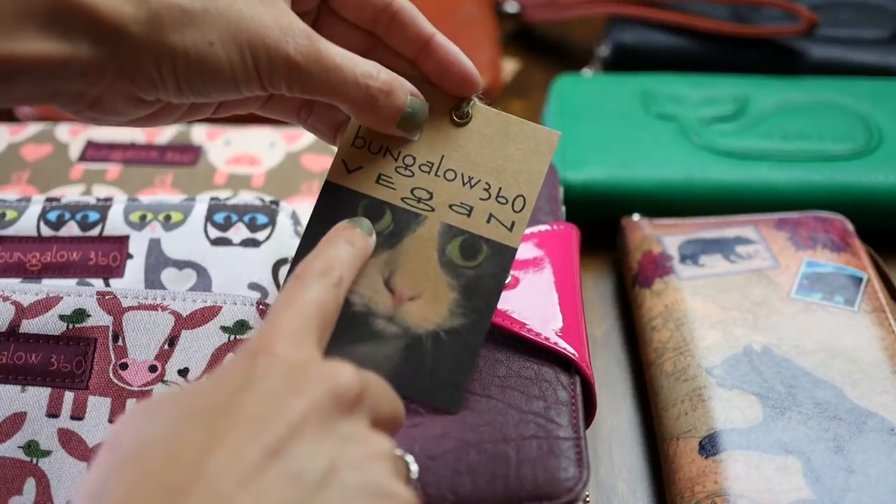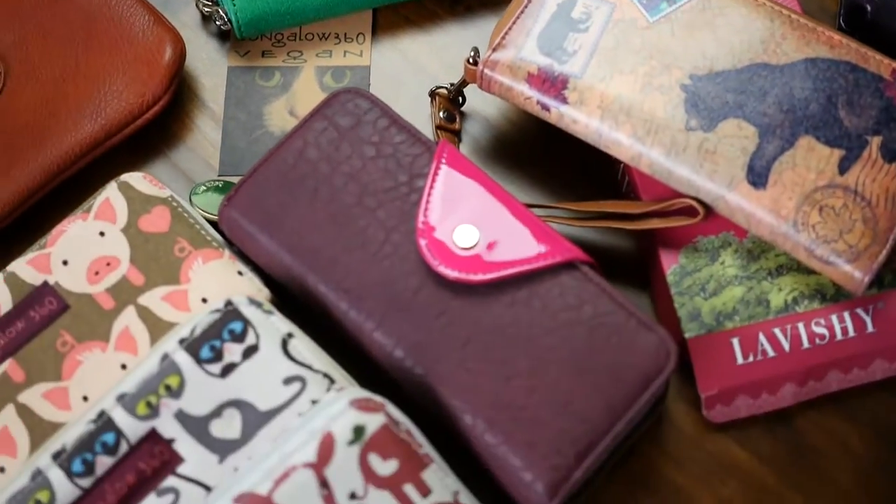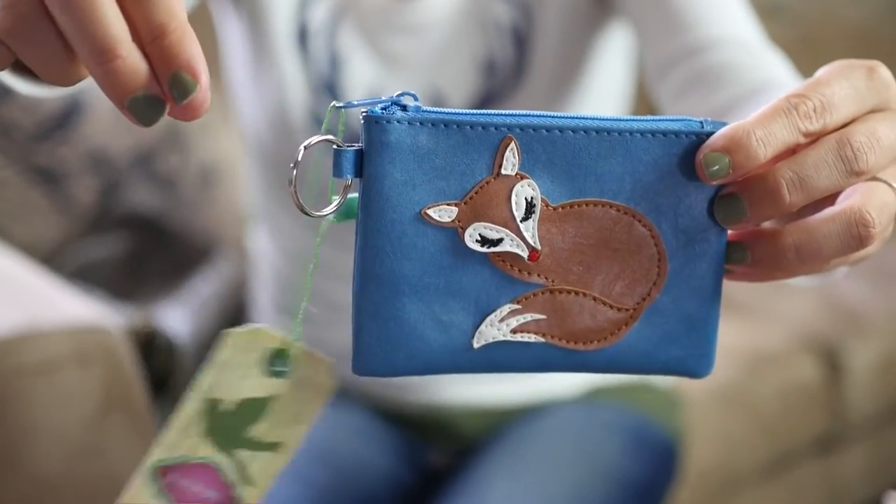Other companies that I love are Lavishy, Nat and Nat, Susan Nicole, Target, The Vegan Collection, Urban Expressions, and so much more.